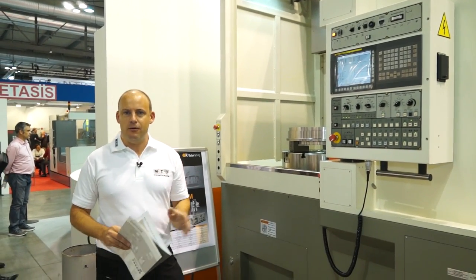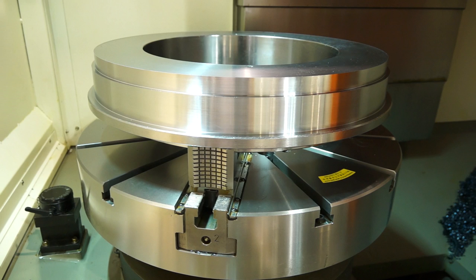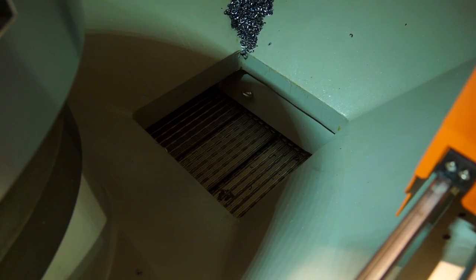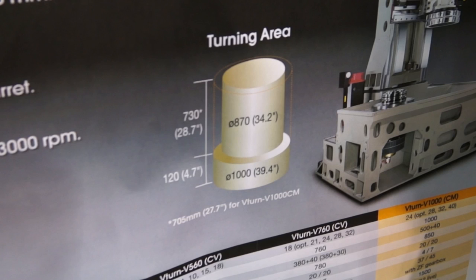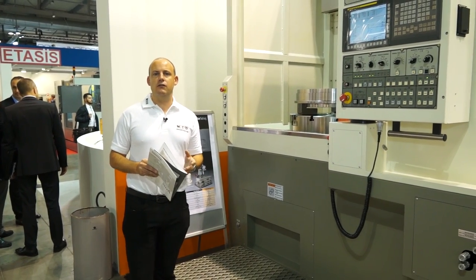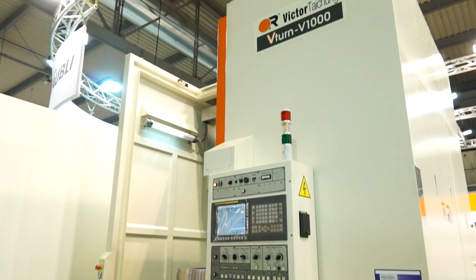Check this machine out — this is the V1000, the latest offering from VictorCNC. It's a large vertical lathe, following the success of the V760. This machine has been introduced into the range. It has a swing of 1100 millimetres and a maximum turning diameter of a metre, and would perfectly fit into environments where you're looking to do heavy duty turning in a vertical plane.